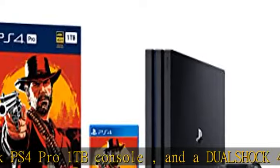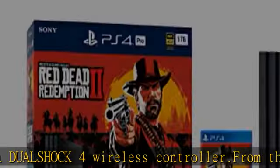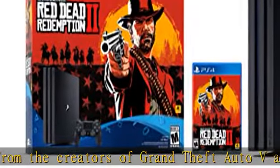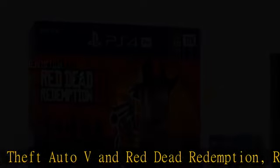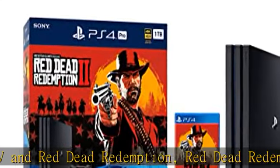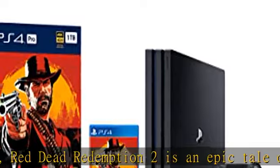4K TV owners will benefit from a higher resolution when playing Red Dead Redemption 2 on a PS4 Pro system with a 4K TV, when compared to a PS4 system. HD TV owners will benefit from increased image clarity through super sampling. Turn on super sampling mode in your PS4 Pro system settings to access this feature.